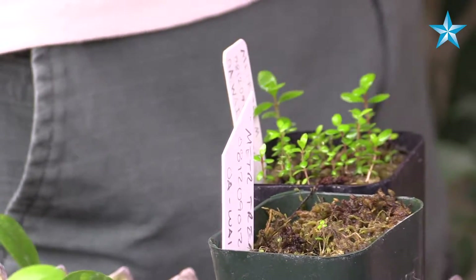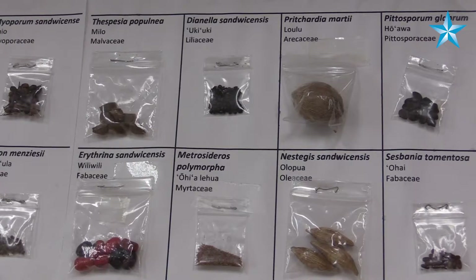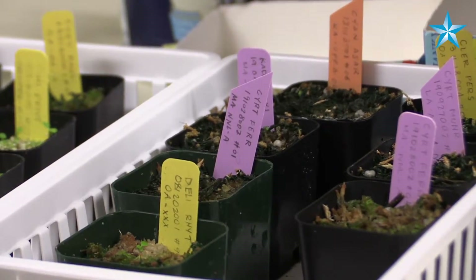We're working with the rarest plants — these really endangered and threatened plants here in Hawaii. Nearly half of all the endangered plants listed in the United States are Hawaiian species. So we're working with the rarest, in this case some of the rarest of the rare here.